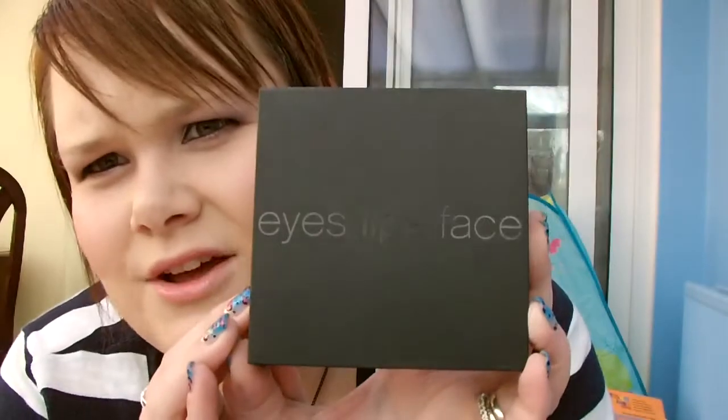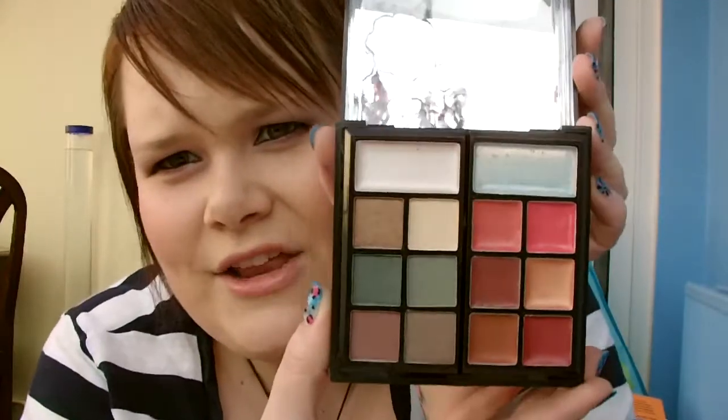I took it out of the box this morning just to check that it's not broken, so I'm just going to show you what it is. So it looks like this — got eyes, lips, face on the front, and then when you open it up this is what you get. You've got a massive mirror as you can see, and then you've got this.